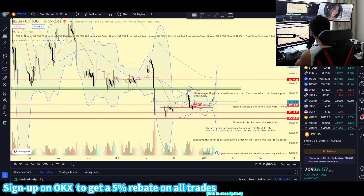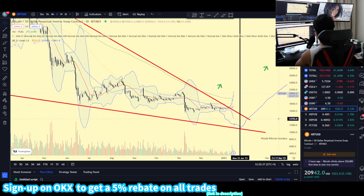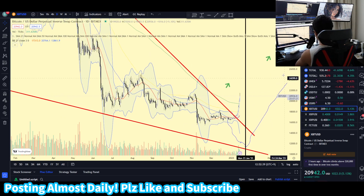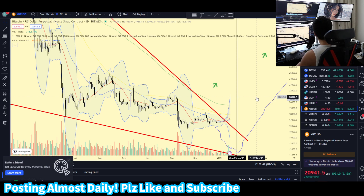Bitcoin is clearly breaking out of this falling wedge that we have been talking about, and it is right now consolidating at the 21K price level. Today, we're going to be talking about the important resistance zone and the support zone and potential buy opportunity dips.